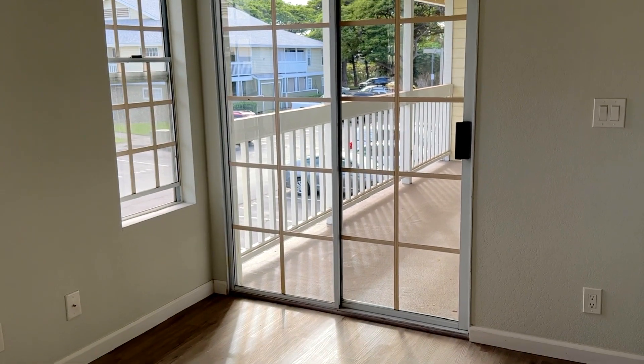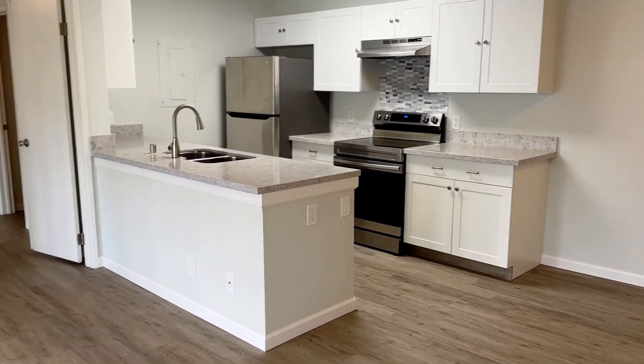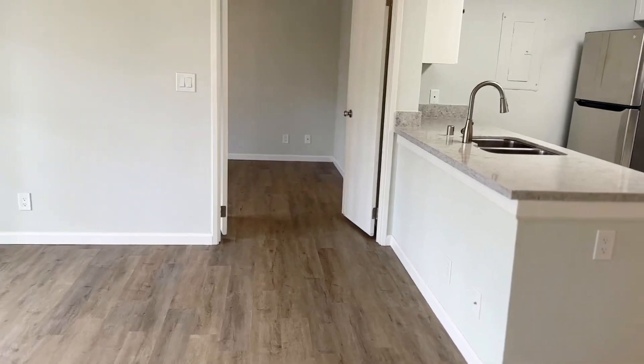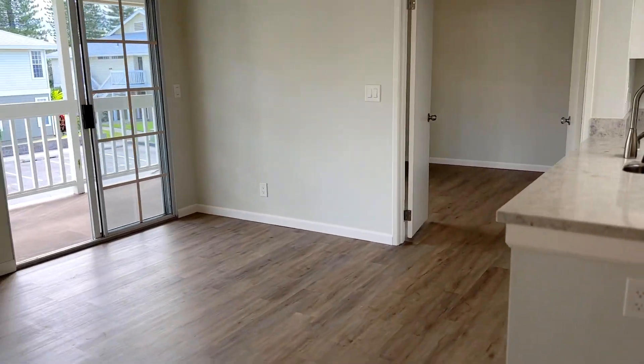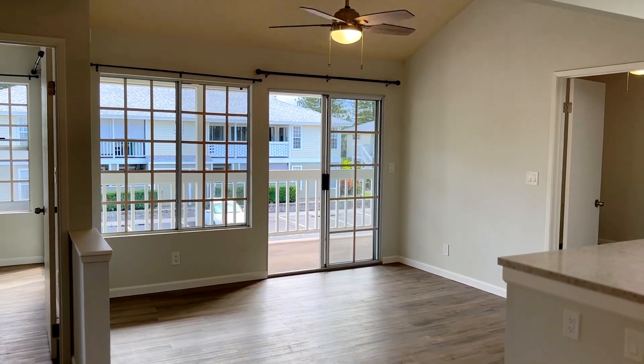This condo is two bedroom, two bath, and it is 852 square feet.